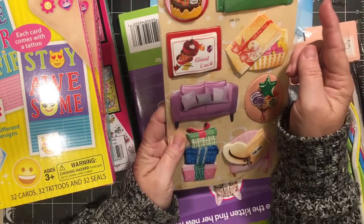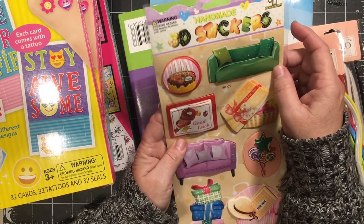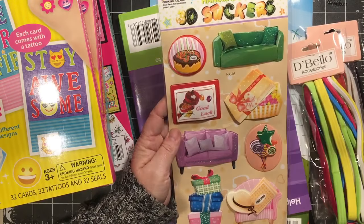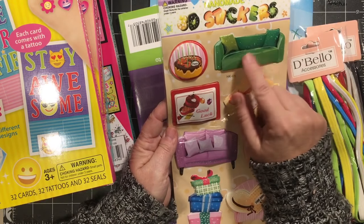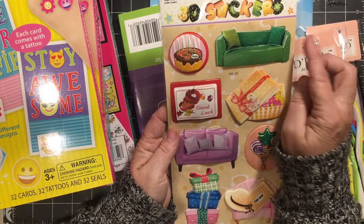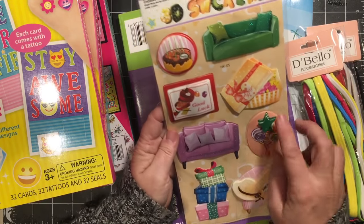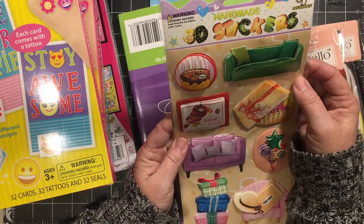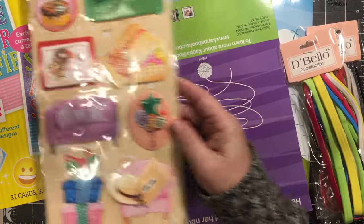I don't know what it was about this green couch but it just made me happy. I don't have a green couch, I don't want a green couch, but it made me happy so I had to have this. Got the purple one too. This is cute with the presents. I don't know why — green couch. There's a little birthday cake over here.